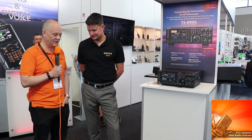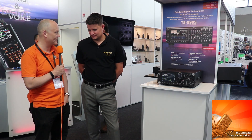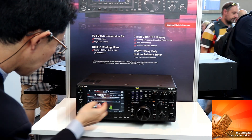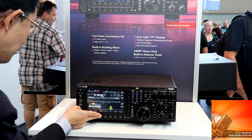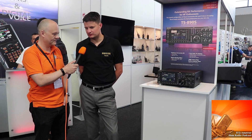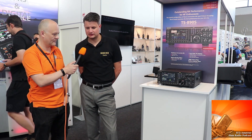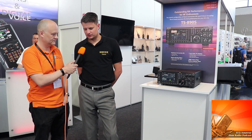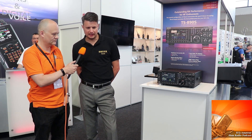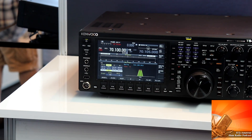The big news from Kenwood at the moment is this new shiny rig, the TS890. We're all very excited about this new radio. The TS890 is a brand new HF, 50 MHz, 70 MHz transceiver. It's based on down conversion technology using roofing filters — four roofing filters built into the radio. It's our latest offering and we'll be hitting the shelves very soon.